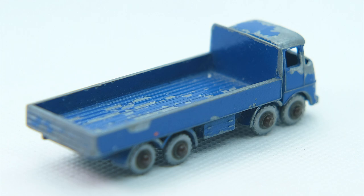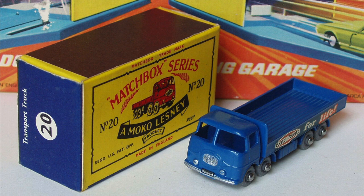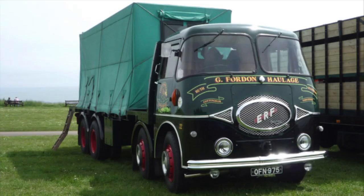The wheels don't turn at all well on mine so they may need surgically removing. Here's a little minter example and here is a real ERF KV 8-wheeler on which the casting is based.